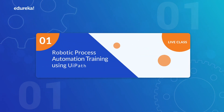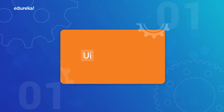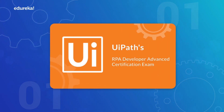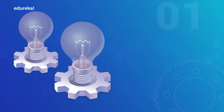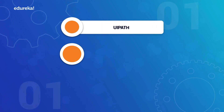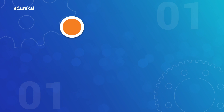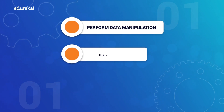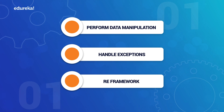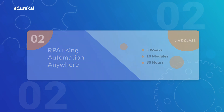namely Robotic Process Automation Training using UiPath, which will prepare you for UiPath's RPA Developer Advanced Certification Exam. It will help you master the key concepts while designing an RPA solution using UiPath, perform image and text automation, create RPA bots, perform data manipulation, handle exceptions, and build a strong solution using the RE Framework.